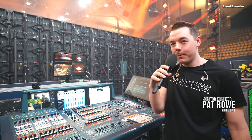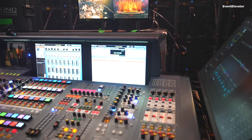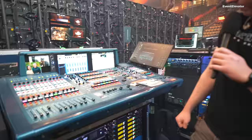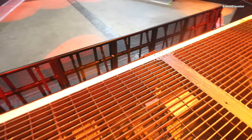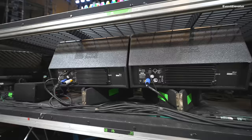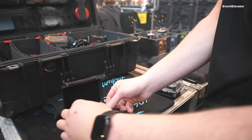My name is Pat Rowe — I'm the monitor engineer for Volbeat, and here is my world. I'm upstage center with the rest of the backline camp. My weapon of choice is the Midas Pro X. I'm using PSM-1000 transmitters with P10R Plus receivers, and I also have a complement of MJF-210 wedges on the lower grate for the band. So I'm mixing both in-ears and wedges — best of both worlds: you can feel the physics of the sound while also getting an accurate mix from the in-ears.